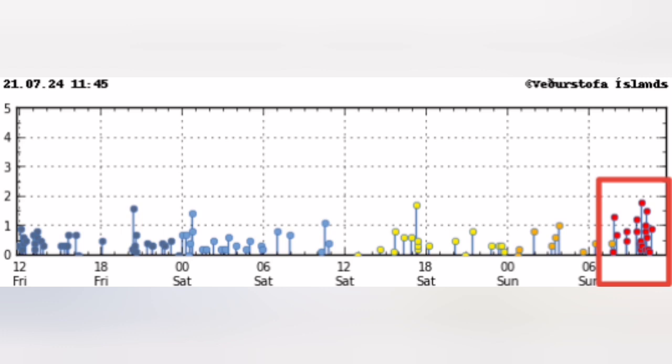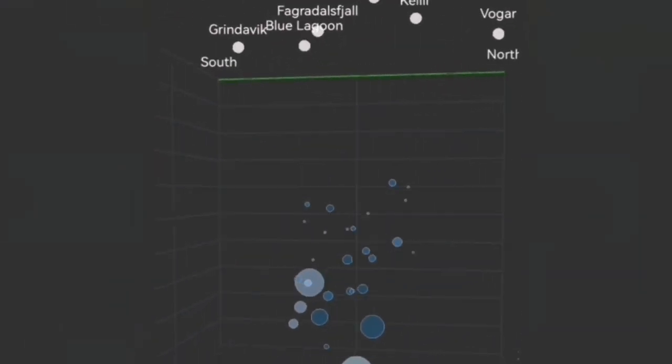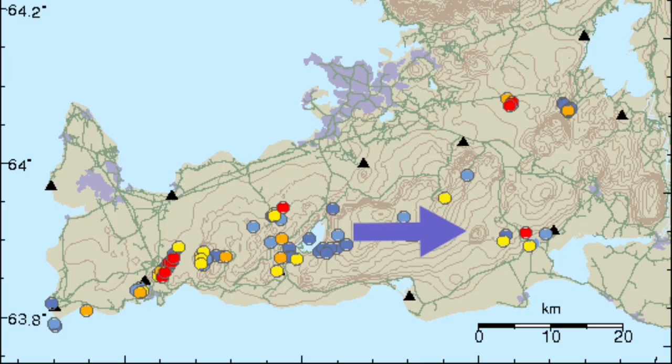Before this — just two days ago — we had a cluster to the east side of it, related to a different volcanic system. That's the Krýsuvík volcanic system. And when that happened, I was expecting that any moment when this is over, we will have movements toward the west, toward the Svartsengi.